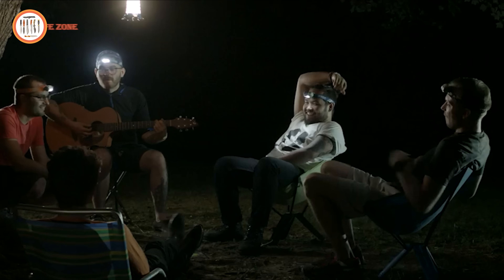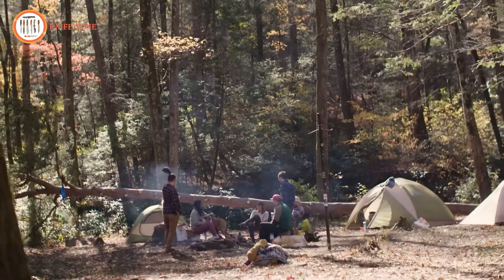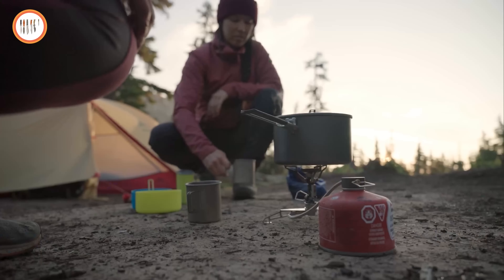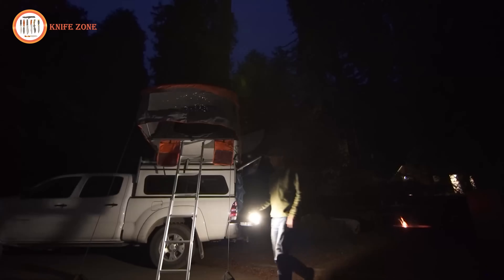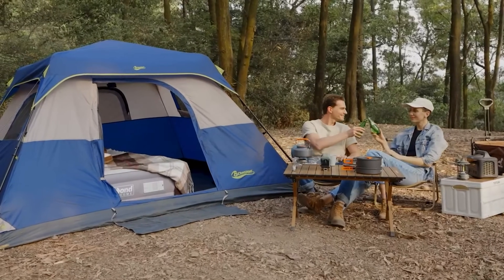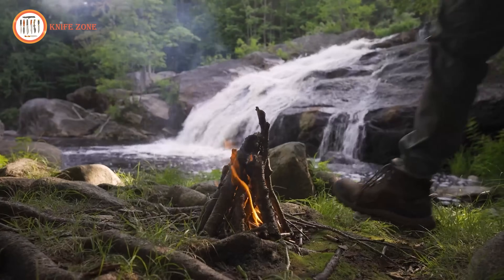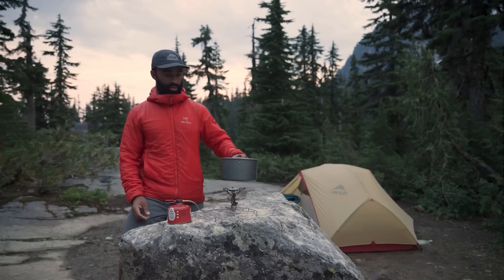Hello, adventurers! Welcome to our channel. In this video, we're diving into the future of camping with 25 next-level gear and gadgets for 2024. From cutting-edge tents to innovative cooking tools, we're exploring the forefront of outdoor technology and design. Whether you're a seasoned camper or just getting started, these items promise to elevate your outdoor experience to new heights. Get ready to discover the must-have gear that will revolutionize your next camping trip. Without further ado, let's get started.